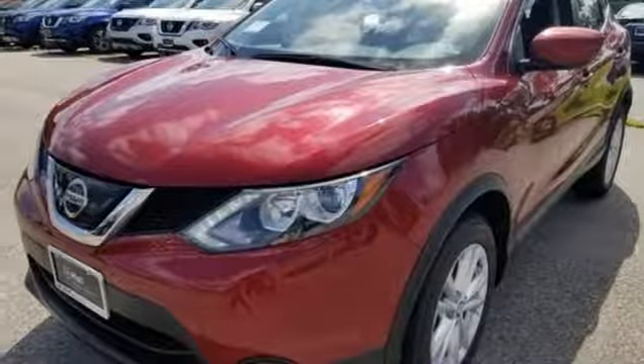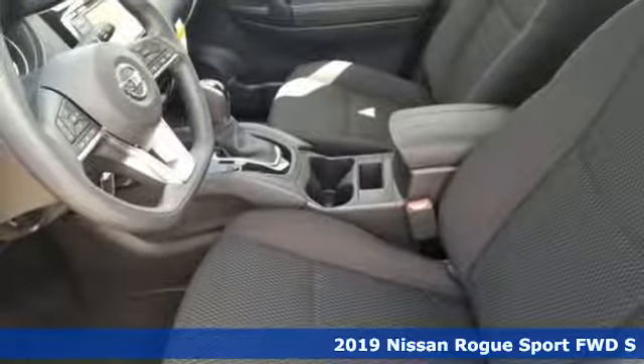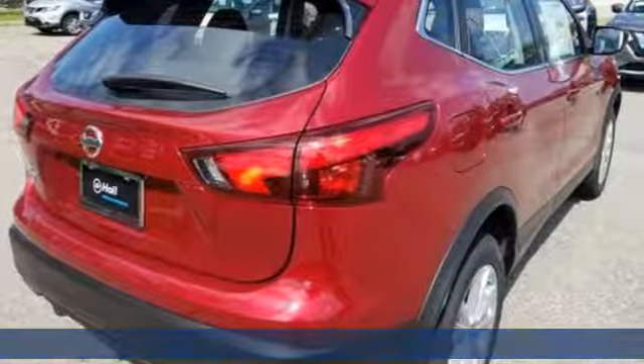Here's a new 2019 Nissan Rogue Sport. It is what it says it is — a rebel ready for some fun, and it comes with all the amenities you need.